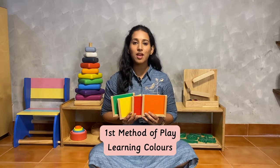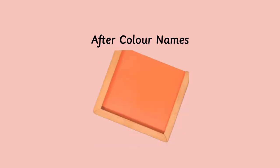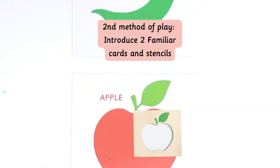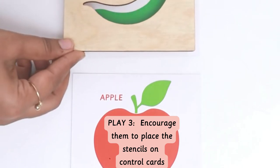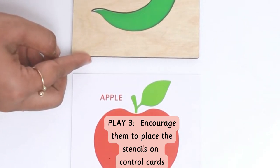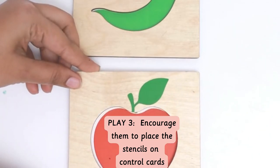First, introduce just the colors before introducing the complete toy to your toddler. Once your toddler is comfortable with the names of the colors, introduce the stencils with the control cards. Encourage them to place the stencil on top of the control cards. Initially pick two or three common names and gradually increase it.